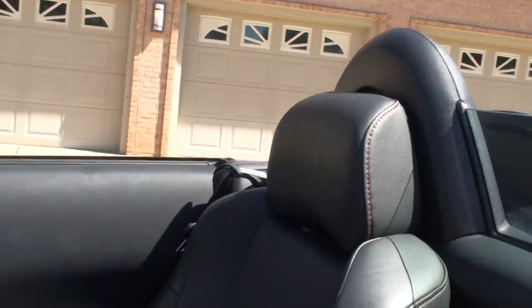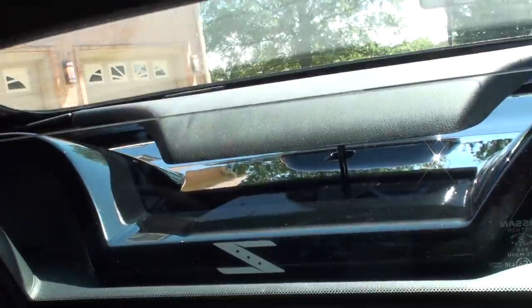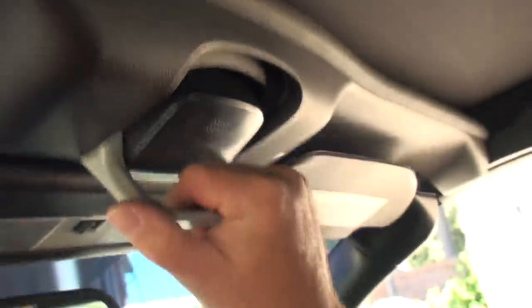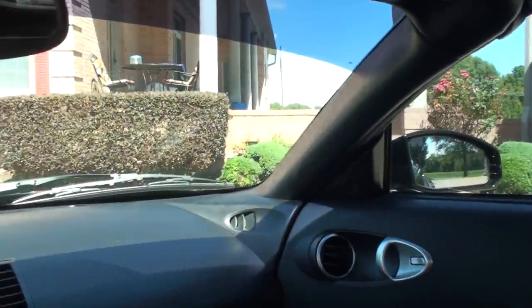It is a power top. There's a button on the dash — we just close it and there it comes. It does it all by itself — pretty nifty. The only thing left is the latches, which take two hands. And roll the windows. There's a new roof too, so it's a little tight — needs some stretching.